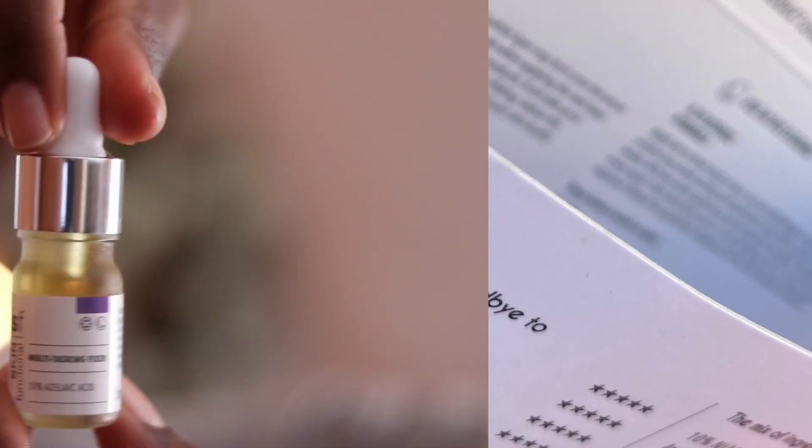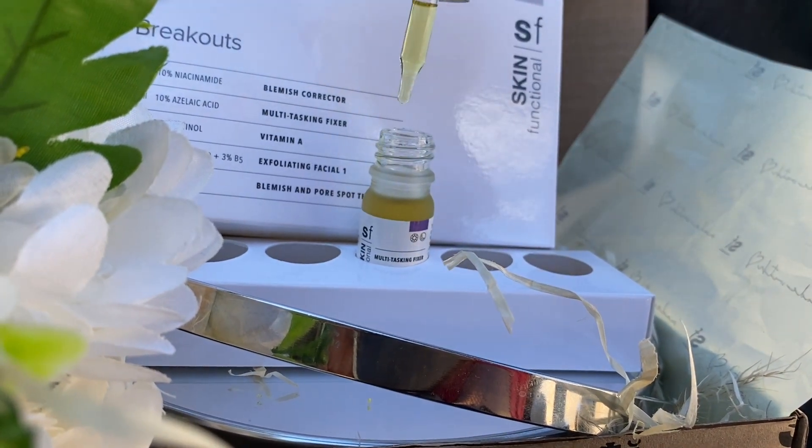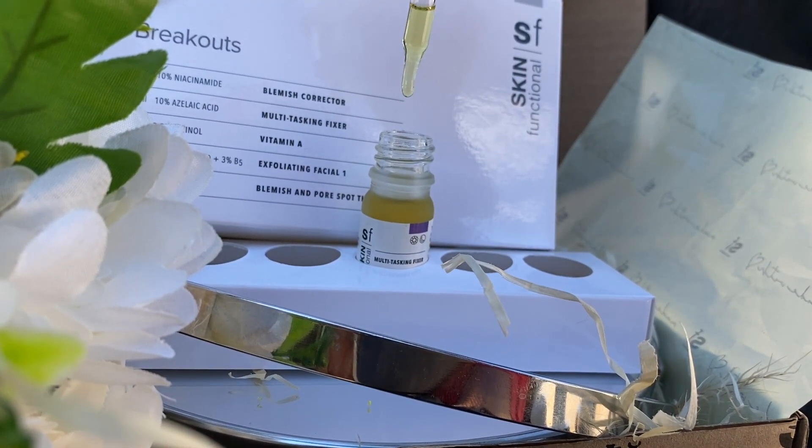A new baby on the channel is azelaic acid — called the multitasking fixer. It reduces redness, post-breakout marks, stubborn blemishes, and irritation. Whenever I start with a new product, I make sure I patch test and introduce it into my skin slowly so I'm building tolerance, making sure I'm not irritated, and doing the right thing for my skin rather than breaking it out more.